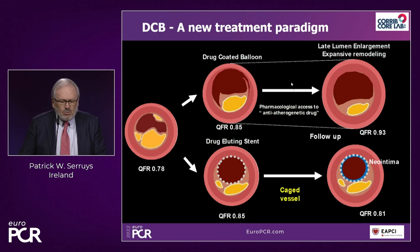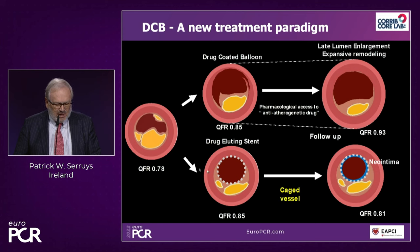This is probably a new treatment paradigm. With the stent, what you do is cage the vessel. If your QFR is about 0.85, that's not good enough — you should have at least 0.91. In the case of a drug-coating balloon, you could eventually accept a QFR of 0.85 because what happens in some cases is late lumen enlargement and expansive remodeling. You may have the surprise to see a QFR of 0.93 at six months. And you keep access to all the wonderful drugs we will have this decade against atherosclerosis.